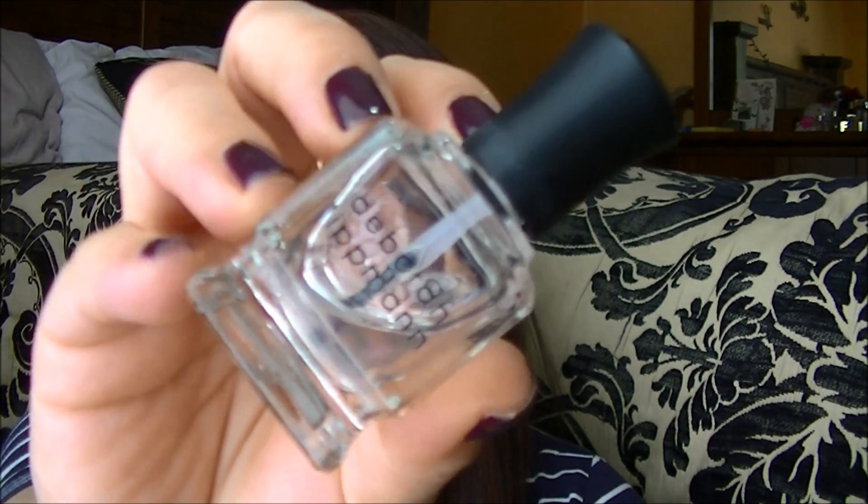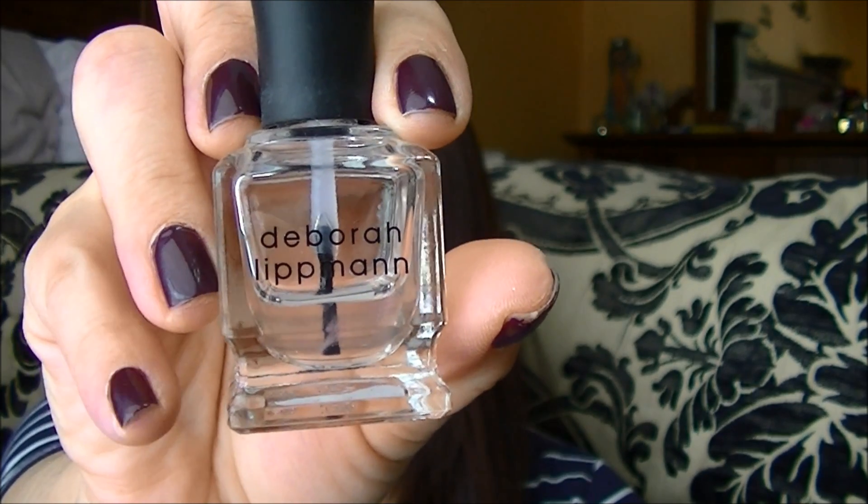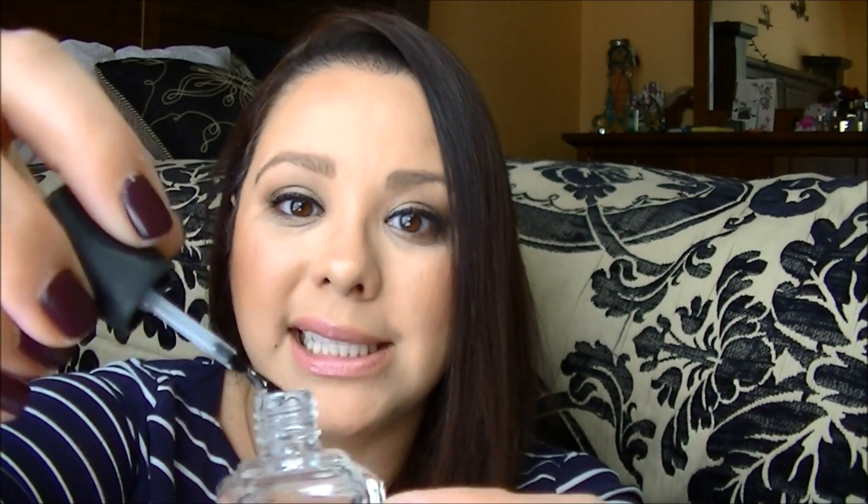I have some top coats to share with you. First is the Deborah Lipman Addicted to Speed — this one is almost empty. It dried pretty quickly, but I don't feel like it gave me the shine that I wanted, and it's not really goopy the way Seche Vite gets when it gets older. For that reason, I will not repurchase.